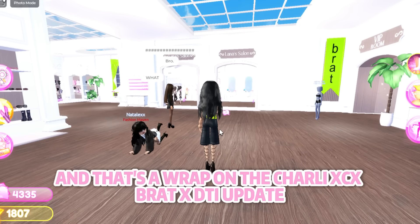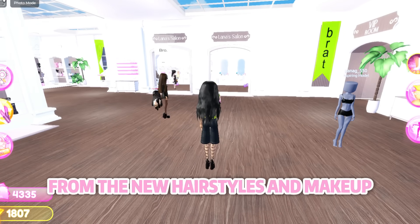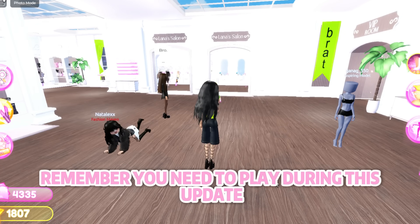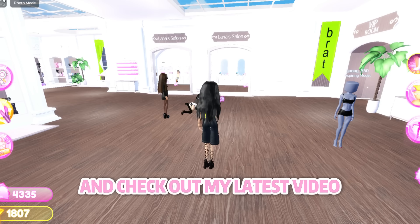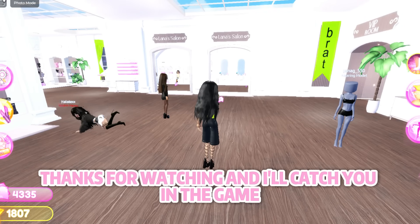That's a wrap on the Charlie XCX Brat x DTI update. Everything looks incredible, from the new hairstyles and makeup to the brat themed runway and lobby. Remember, you need to play during this update to keep the exclusive items. Don't forget to subscribe and check out my latest video for a chance to win in the VIP giveaway — thanks for watching and I'll catch you in the game.